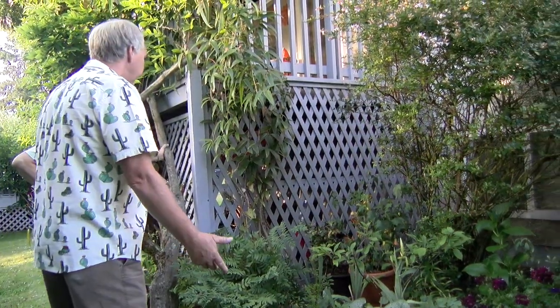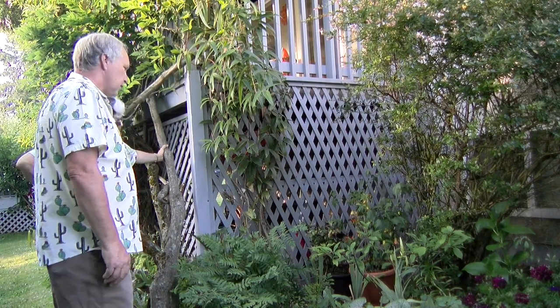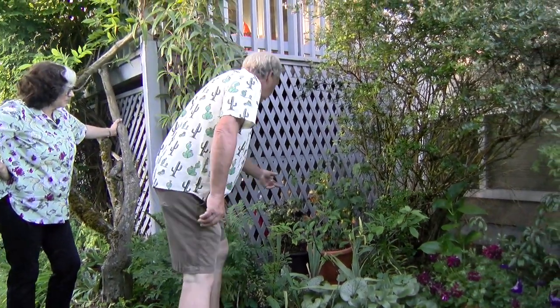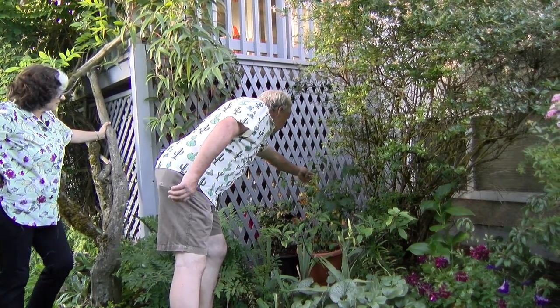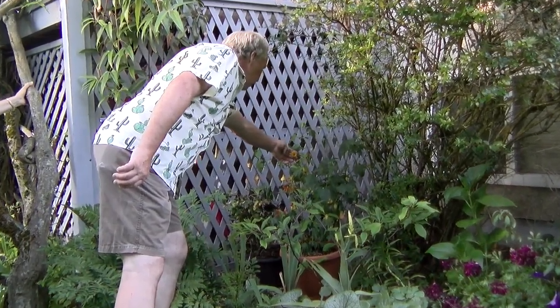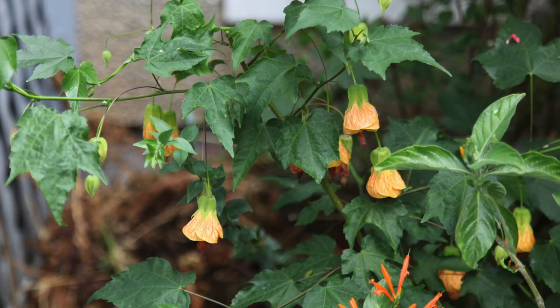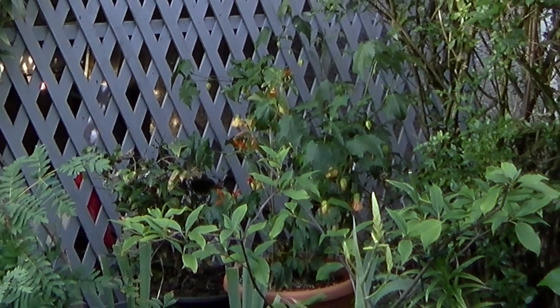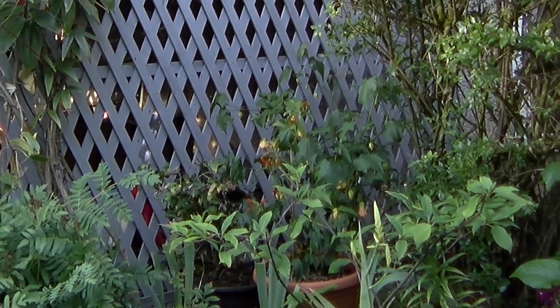These are Abutilon, a genus — they're flowering maples. They're not a maple; they're a relative of hibiscuses. They're borderline hardy. I don't find I have success with them outside in the winter, so I don't treat them that way. Maybe we've had a really protected site, but some of them are harder to come by than others, so I'm treating this one with kid gloves.